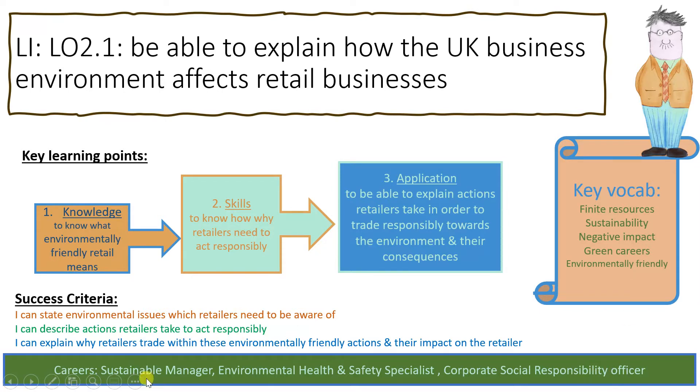You'll know you've completed the lesson successfully when you can state environmental issues retailers need to be aware of, describe the actions retailers take to act responsibly, and explain why retailers trade within these environmentally friendly actions and the impact they have on their business. Green career examples include sustainable manager.